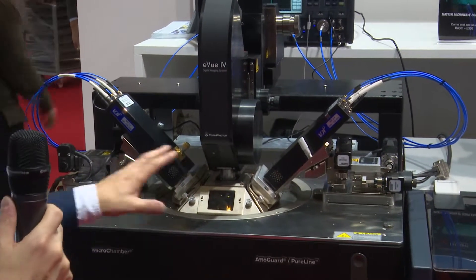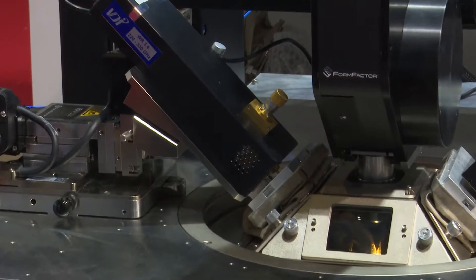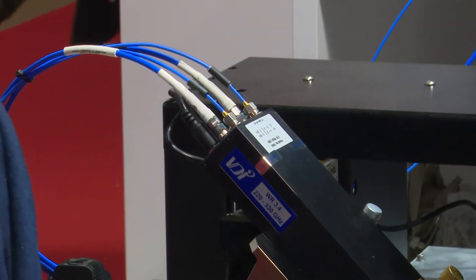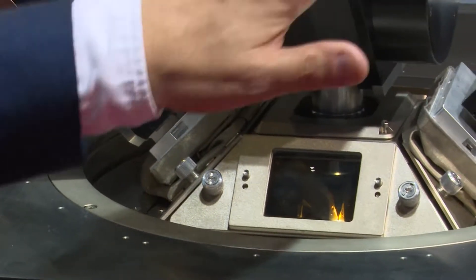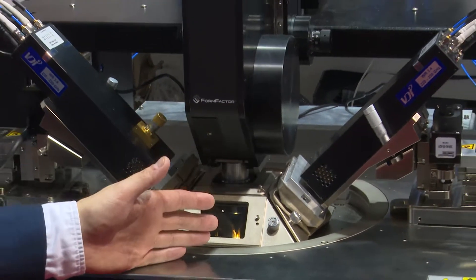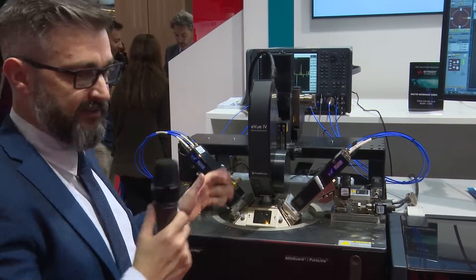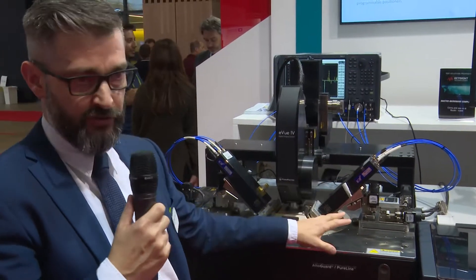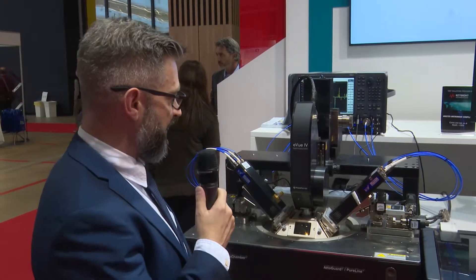If this interests you, it's the Summit 200 probe station with the new autonomous RF measurement capability, connected with a Keysight network analyzer, the Virginia Diode frequency multipliers, and either the Infinity waveguide probes or the T-Wave waveguide probes transitioning down onto the DUT. This capability is available at 120 gigahertz, 220 gigahertz, and 320 gigahertz, and in the future at higher frequencies as well. It's available on our 200 mm probe station shown here, as well as our 300 mm probe stations for larger wafers. Thank you for your time — it's been my pleasure.